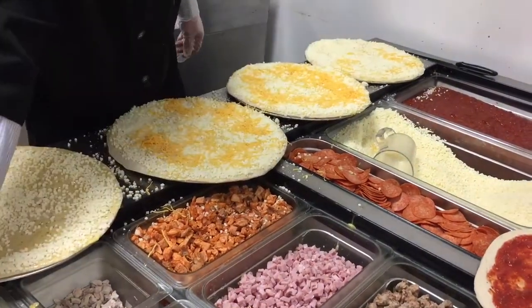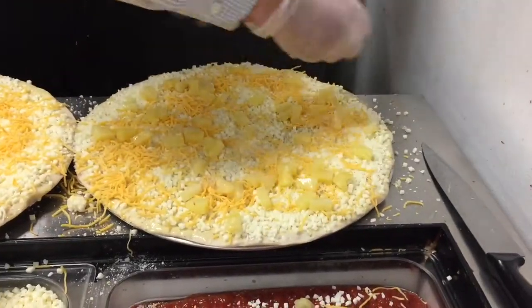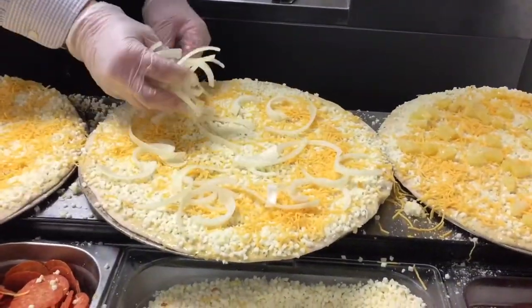We have a three cheese blend that we use for all our pizzas. We top that with Parmesan and a little bit of cheddar. Then we can do different things with that also. We run it with just the cheese.